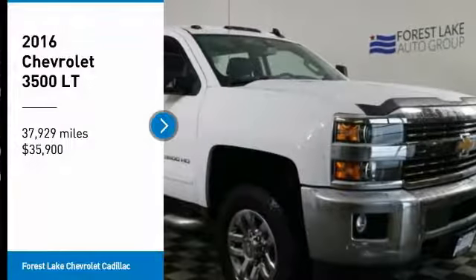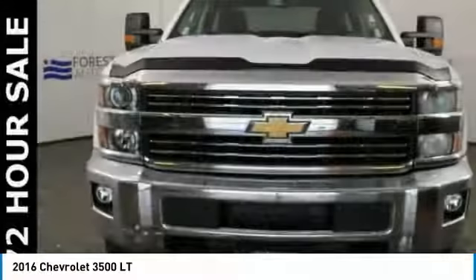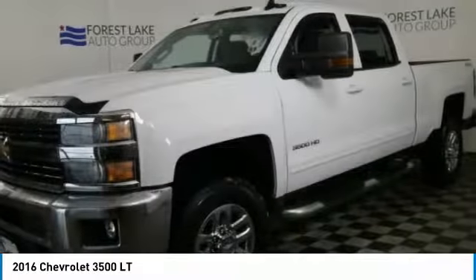Take a ride in the 2016 Silverado 3500 HD. Pros: everything. Cons: nothing.